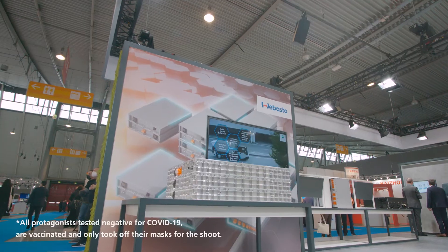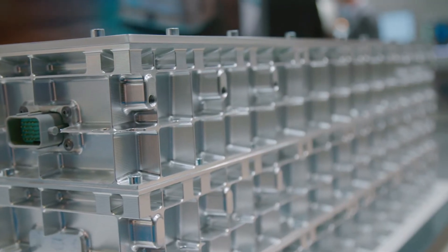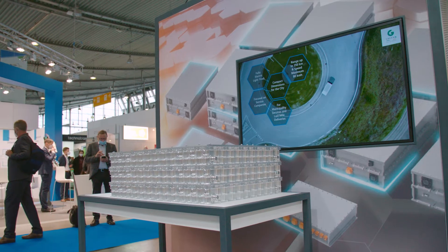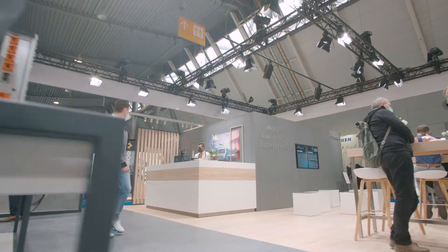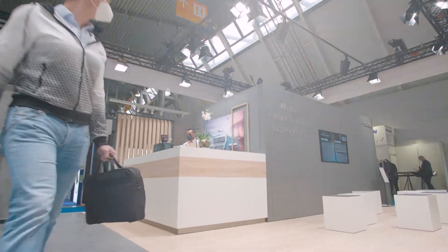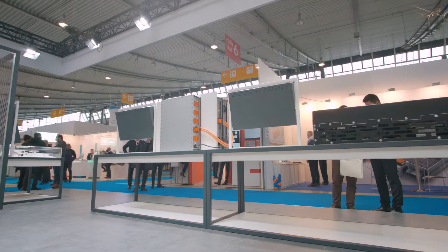Today on the Webasto booth we can expect all components and systems available for future e-mobility, starting with the battery — the next generation of the commercial vehicle standard battery coming in 2024. We learned from all the feedback received from the market and our customers, so we are able to adapt much better to customer needs — for example, 40% more energy in the next generation.